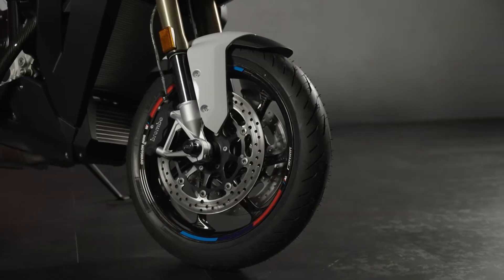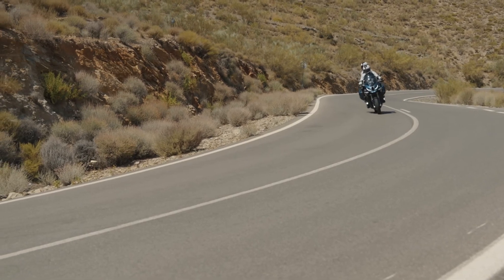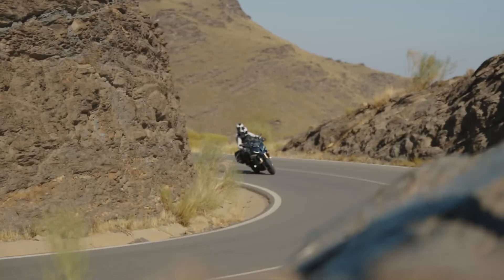For the first time, AM carbon wheels are approved for the XR with a load capacity for 2 people plus luggage, with a significant increase in performance in terms of agility and weight.